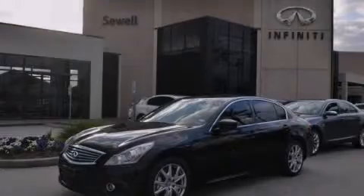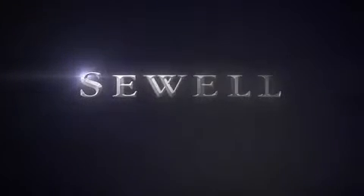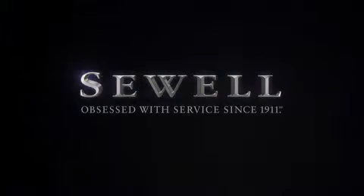Contact us today and schedule your opportunity to see this vehicle in person. At Sewell, our obsession with service extends to all of our customers, including pre-owned. Buying a pre-owned from Sewell means complimentary loan cars and washes for the life of your vehicle come standard. Sewell, obsessed with service since 1911.